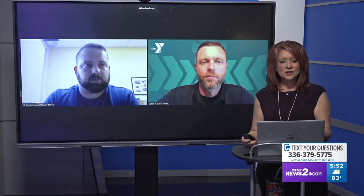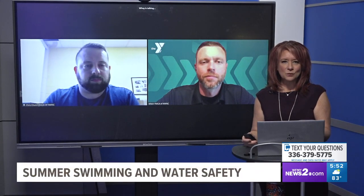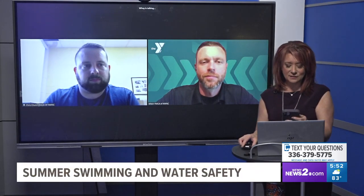We're back with Christian and Mitch Lawrence with the YMCA of Northwest North Carolina. We're talking swimming and all kinds of water safety things.